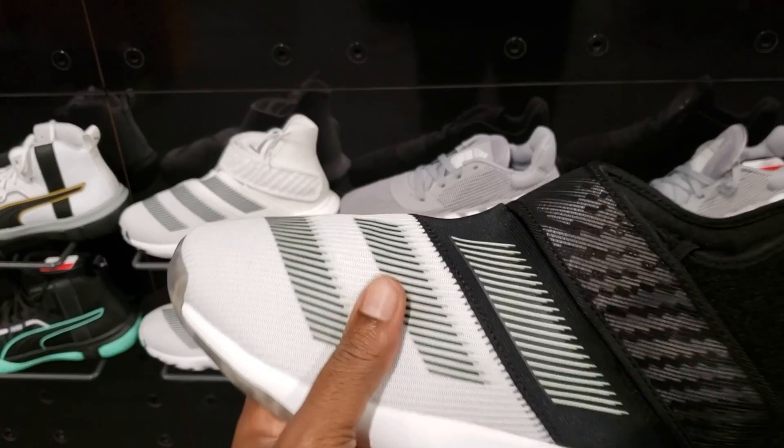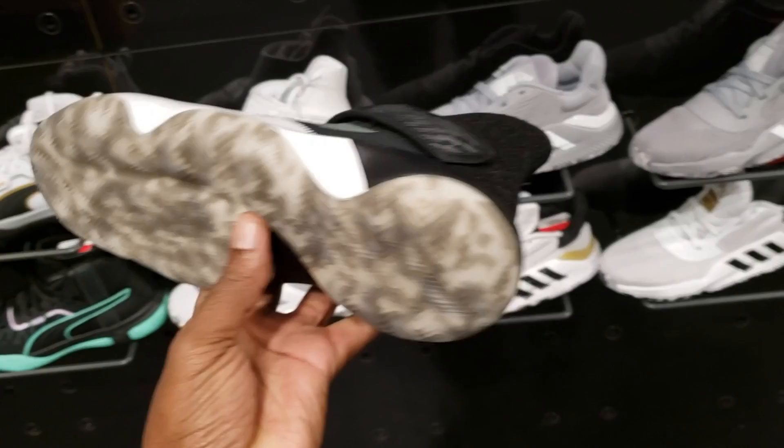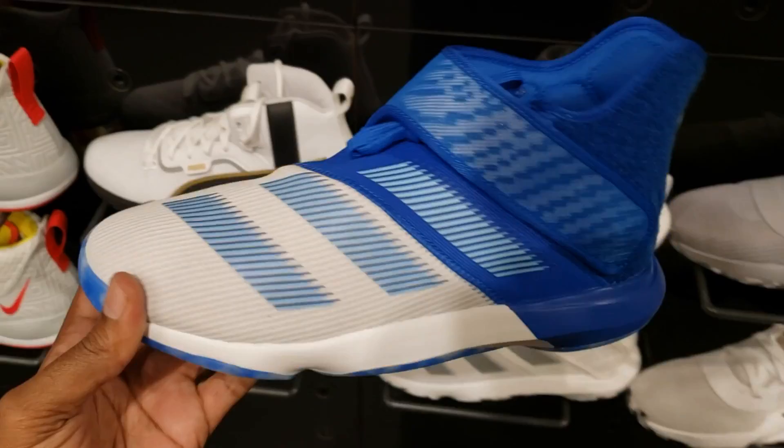Here's that Adidas Harden Stepback. This shoe is definitely different — the material here is not a mesh, it's like a totally different thing. Velcro strap on the side, looks like there's some 3M hints possibly. Not too bad. I don't really like the design of them, but kind of like the blue colorway. Pretty dope man, let me know what you guys think about these.